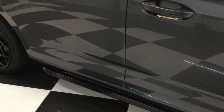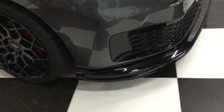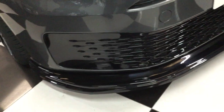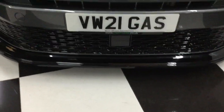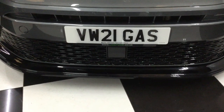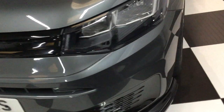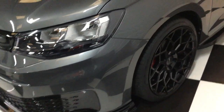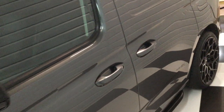We've got satin black sidebars, and it's Indian Grey Metallic. On the front you'll see gloss black grilles and a front splitter. Our customer also bought a really nice number plate to go with it.